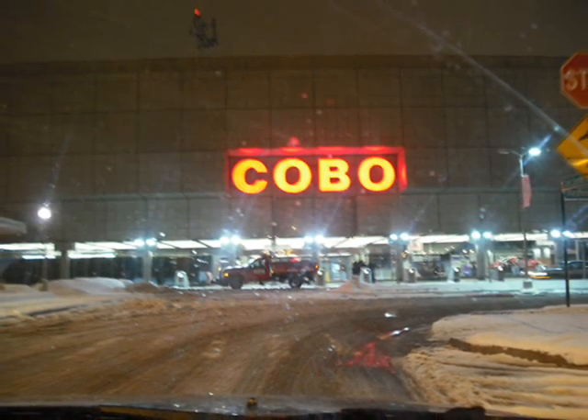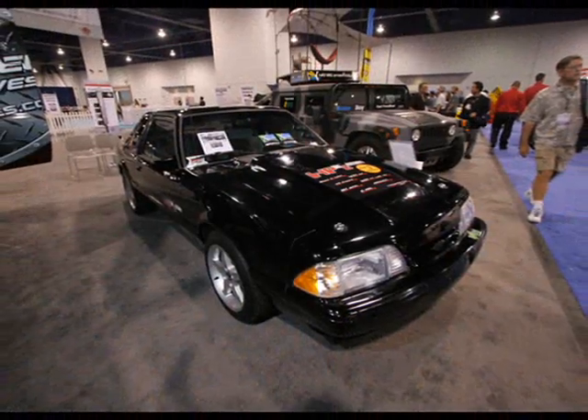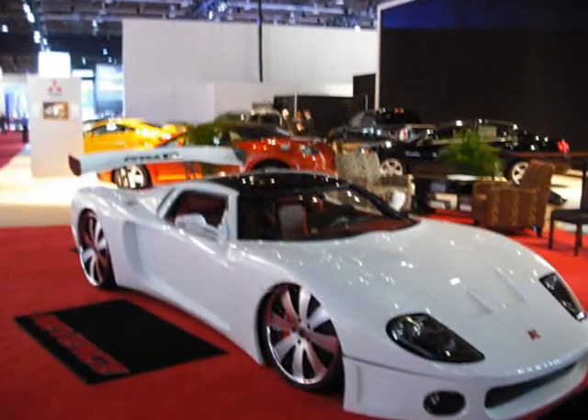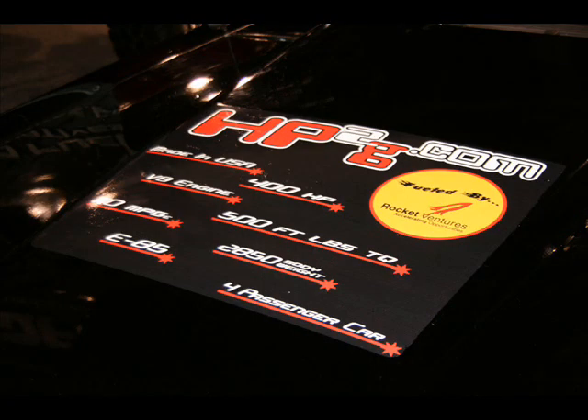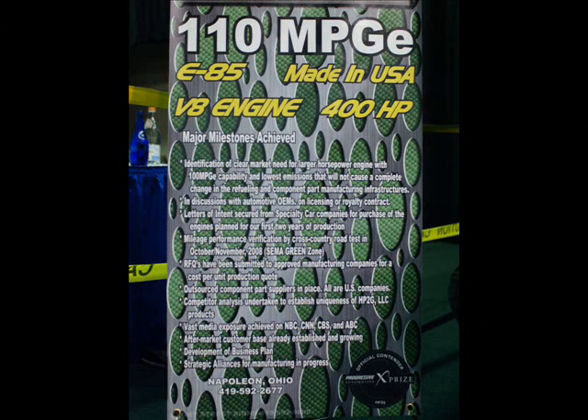Those of you who know me or have been listening to me for any length of time know that I'm a big fan of muscle cars. I love big engines and I like to go fast. I'm looking at the statistics on a car that's on display here — a V8, 400 horsepower, 500 foot-pounds of torque. It runs on E85 ethanol fuel made entirely in the United States of America. And get this: it gets 110 miles to the gallon with 400 horsepower. I don't get that, so I want to talk to the guy who built it.